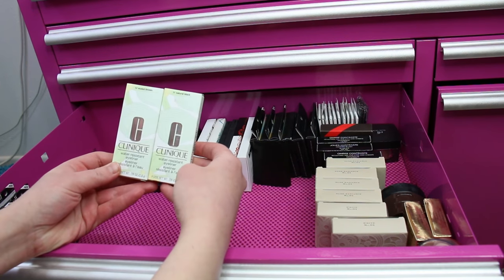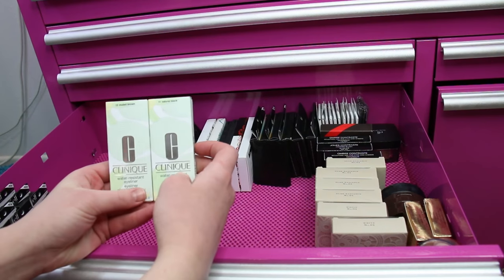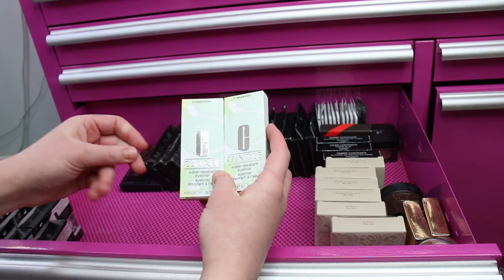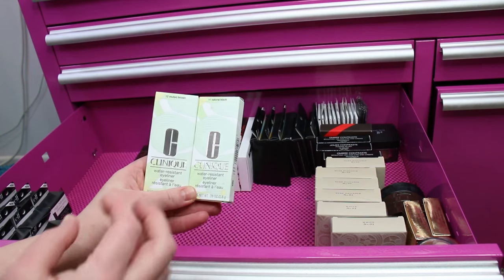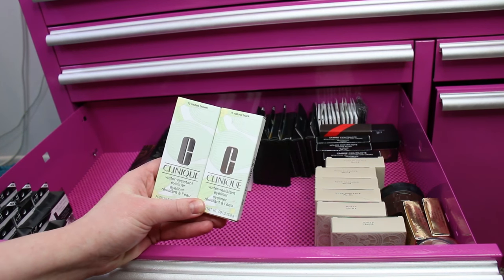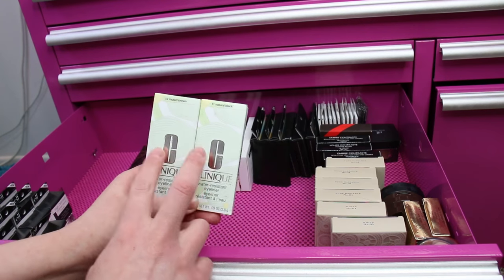There are two Clinique Water-Resistant Eyeliners — Natural Black and Muted Brown. All you have to do is add water to them. I like being able to create the consistency of my eyeliners, making it really fluid. I was using these for a really long time — both dry really matte but they're not super harsh. If you're looking for something more natural as an eyeliner and you like to mix your products, these are good ones.